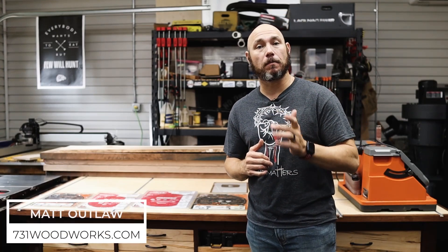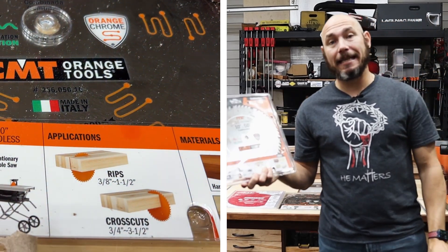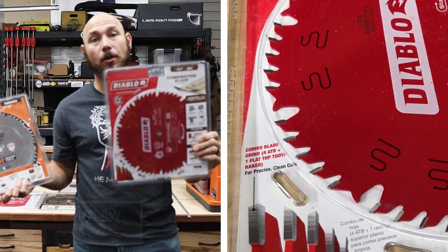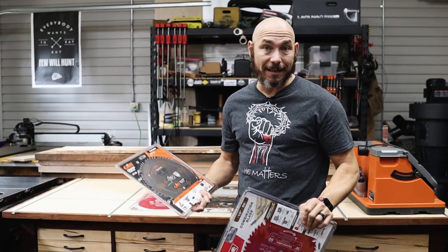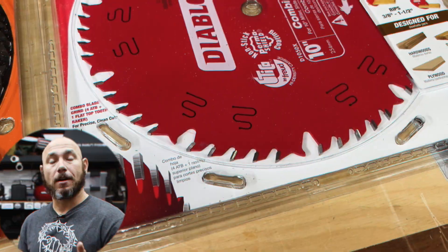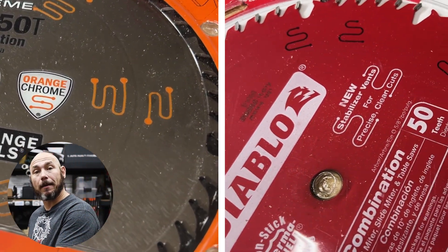Hey, I'm Matt. Today I'm back with a blade versus blade challenge. This time we have CMT ITK Extremes versus Diablo brand. I've got a 15-inch Diablo and a 15-inch CMT that I'm going to use on the table saw.